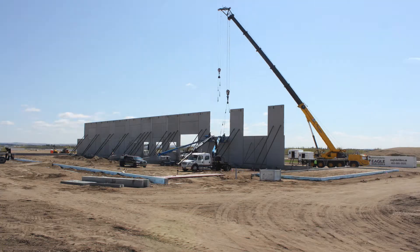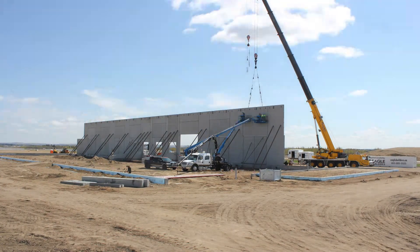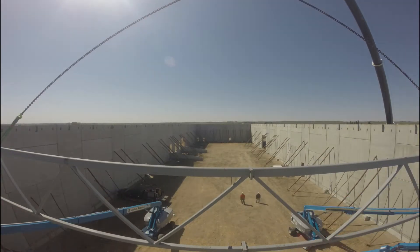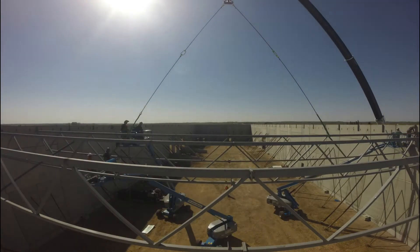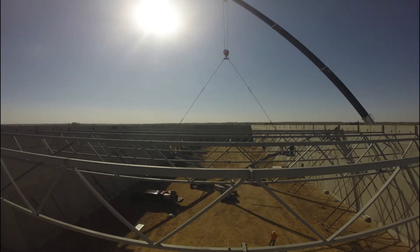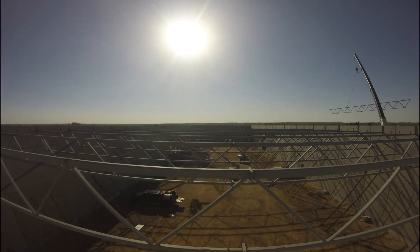The benefits we saw with going to a precast construction building was the fact that we could have a hundred-foot free span without any supporting columns getting in the way of where we wanted to store product or interfering with our forklift operation. Some of the other things we really liked was the insulation factor, with the insulation being interior to the walls, not being in the way of anything and minimizing heat loss.